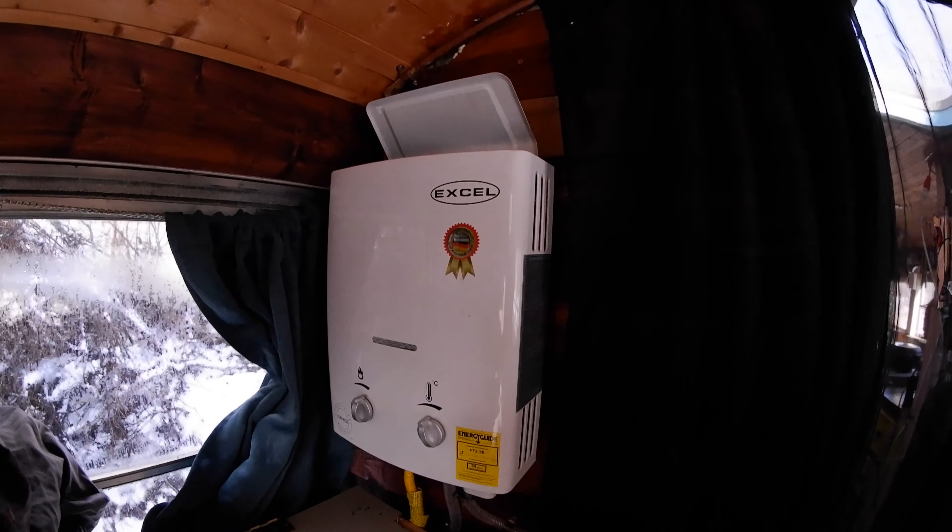Behind this plant here and next to my closet area, we have our solar panel charge controller, and this is how we can see how charged our solar is. This is underneath the bed.